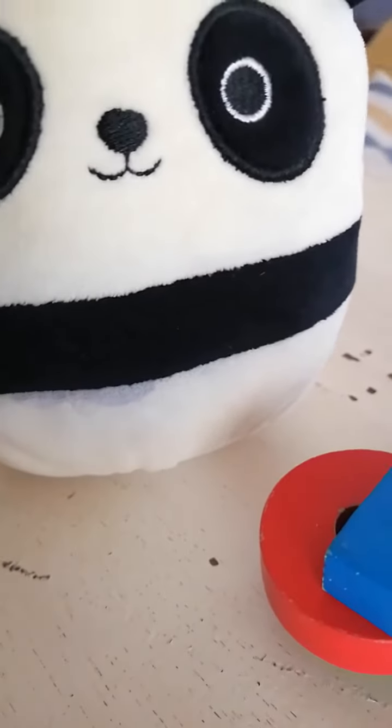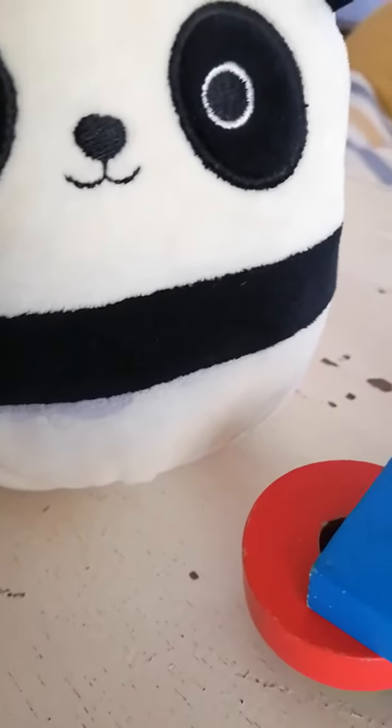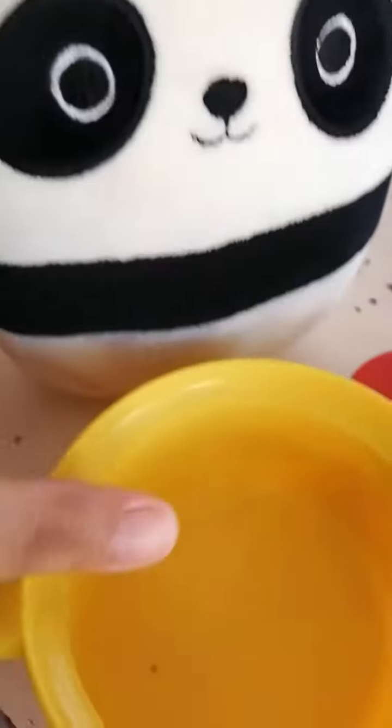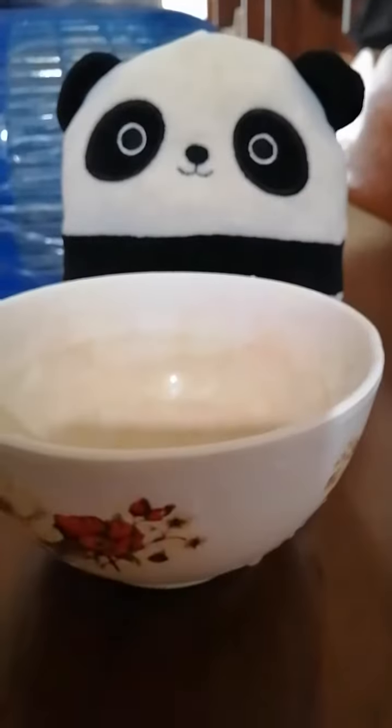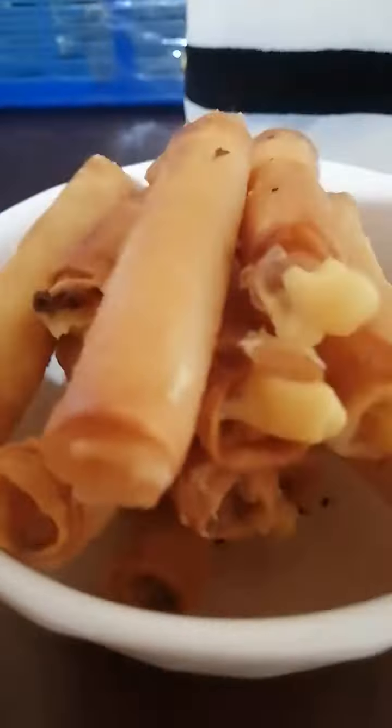Do you want some ketchup for your spring rolls? No, it has cheese. It's good. It's not cooked yet. There you go, it's your spring rolls. Thank you. We have many spring rolls. I can get a plate. We have a birthday over here. Yes, we have some of these spring rolls. This is the cheese ones. Yay, we have spring rolls.